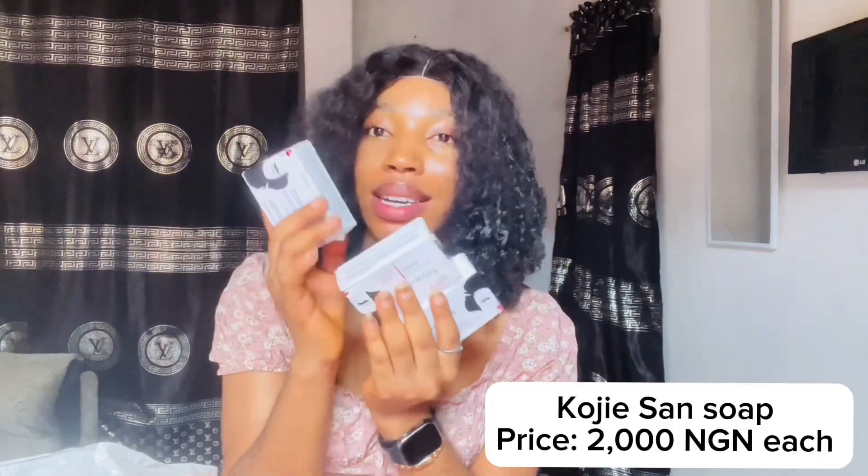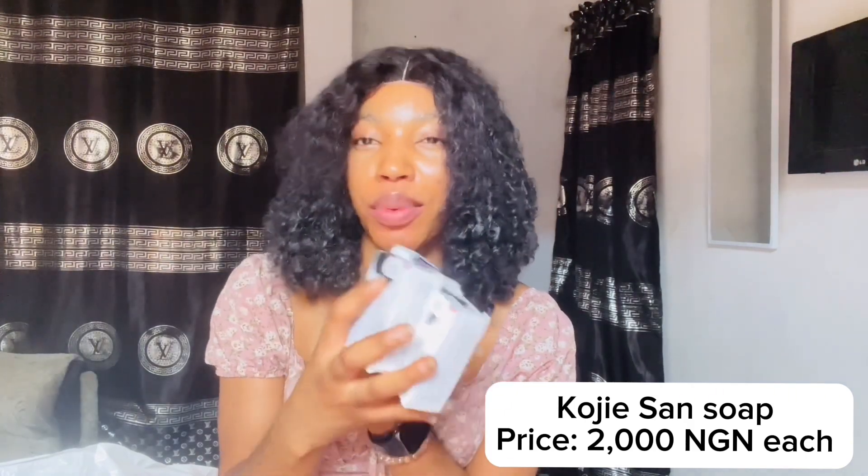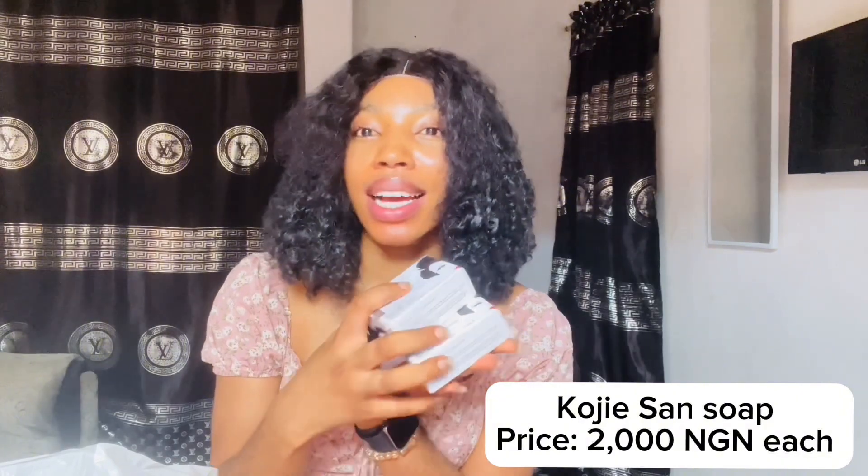Next thing I got is the Kojic Sand soap. One tablet is normally 2,500 naira, but because we were two people shopping together and got five pieces, we negotiated it down to 2,000 naira each. We told the lady that if she wouldn't sell for 2,000 naira we'd go elsewhere, and she came down to that price — more of a wholesale deal. So I got three tablets of the Kojic Sand soap at 2,000 naira each.